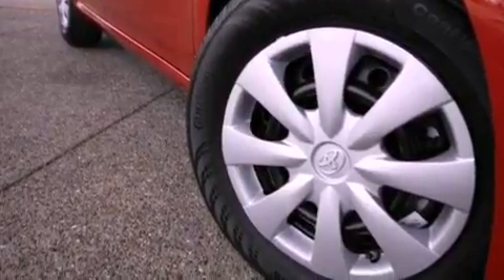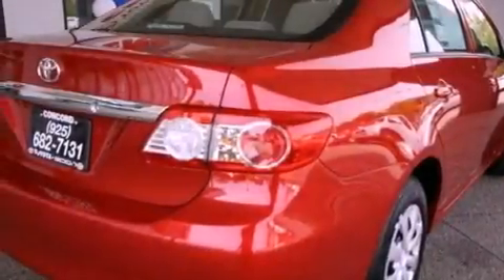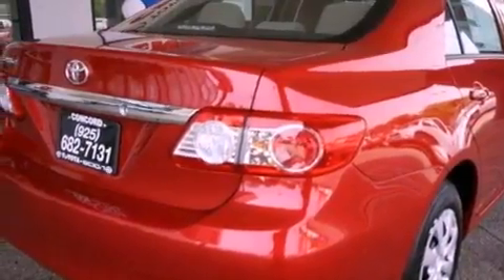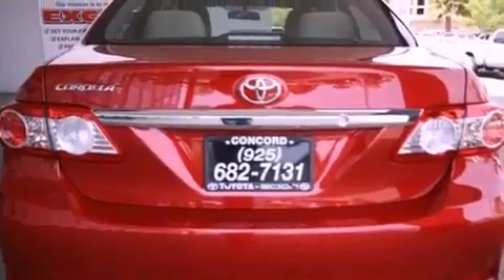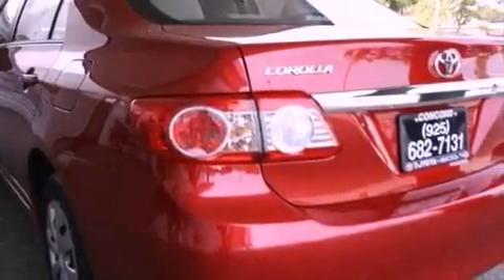Features include a split folding rear seat, a rear window defroster, a keyless entry system, a CD player, a passenger side vanity mirror, traction control, an anti-lock braking system, side impact airbags, and air conditioning.